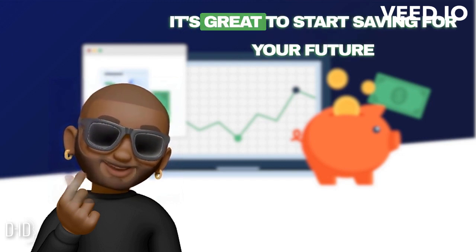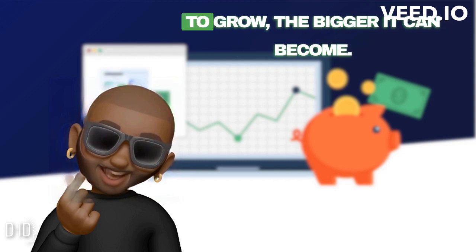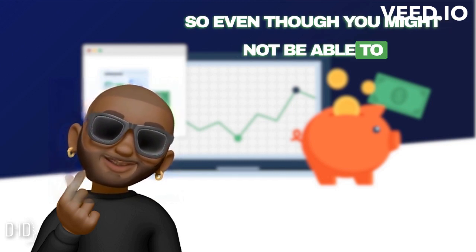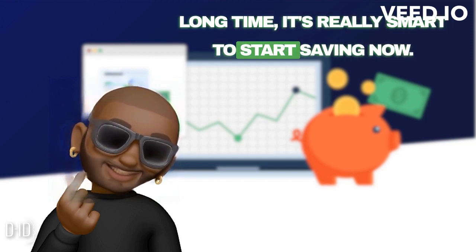One more thing. It's great to start saving for your future early, because the more time your money has to grow, the bigger it can become. So even though you might not be able to use the money in your Roth IRA for a long time, it's really smart to start saving now.